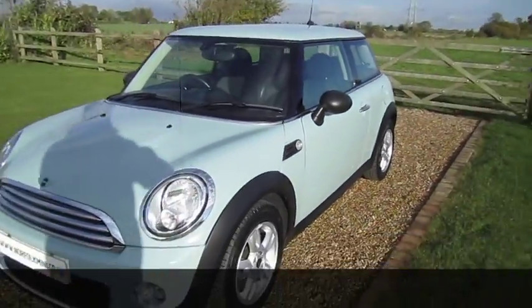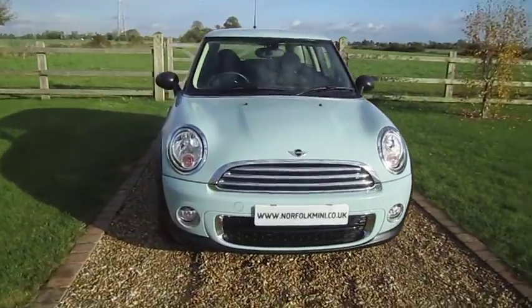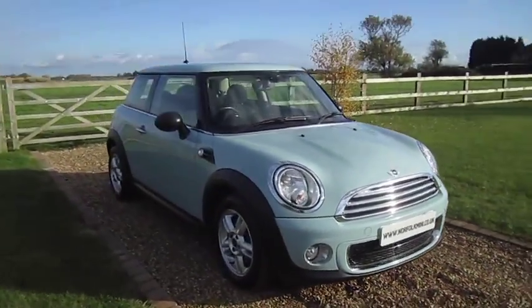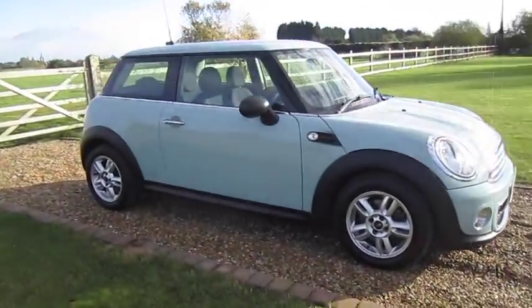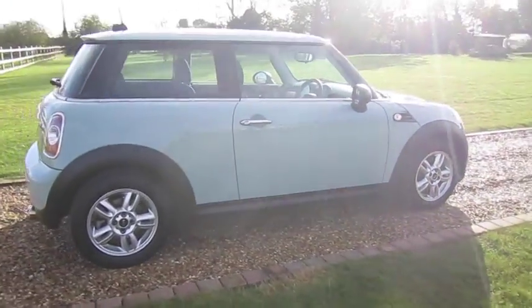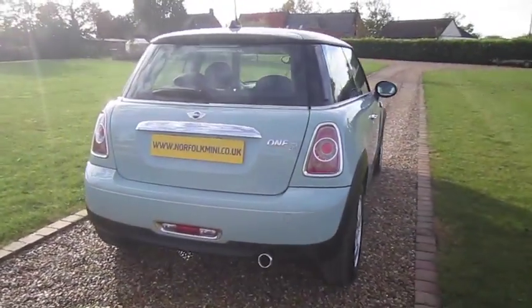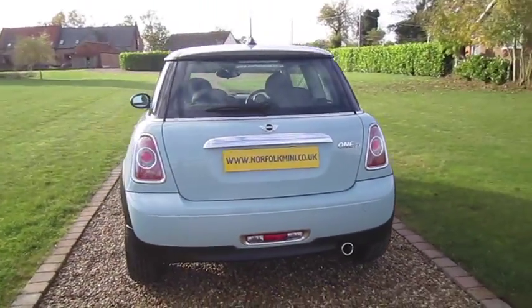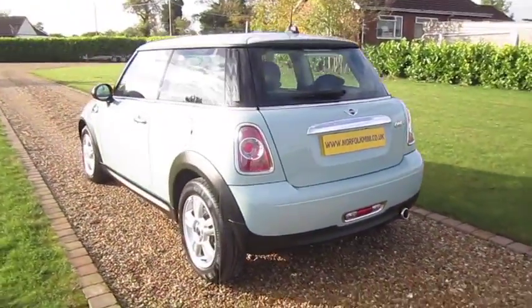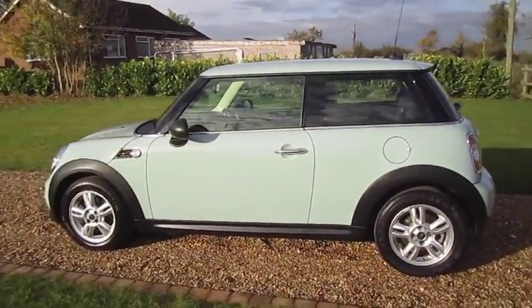This car has a full Mini service history, plus it has the balance of the five-year, 50,000-mile TLC service pack which runs through until June 2018. It comes with an MOT running through until June 2017 with no advisories.